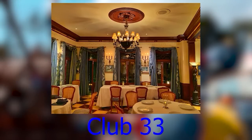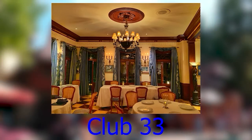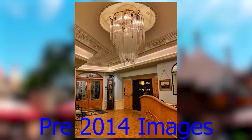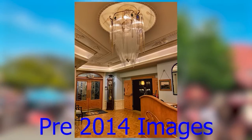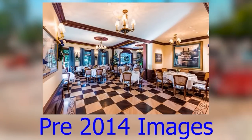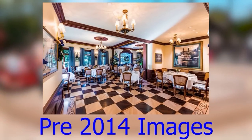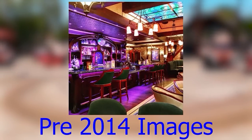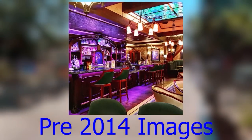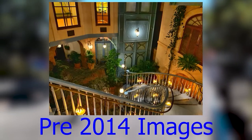Club 33 is a private dining club where the rich and famous go on their trips to Disneyland so that the crowds don't overwhelm them. Pictures are not allowed, but a couple get leaked every now and then. It's one of two places in Disneyland that actually serves alcoholic beverages. After a 2014 remodel, there is rumored to be a 14-year waiting list for new memberships.